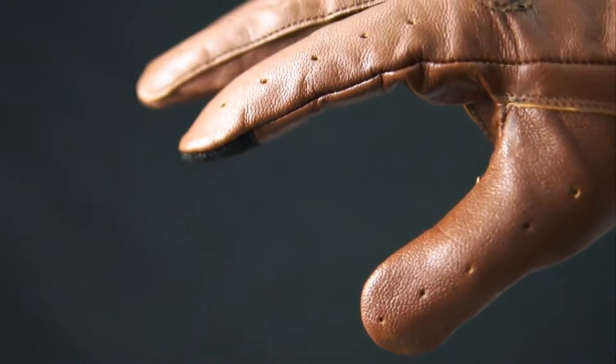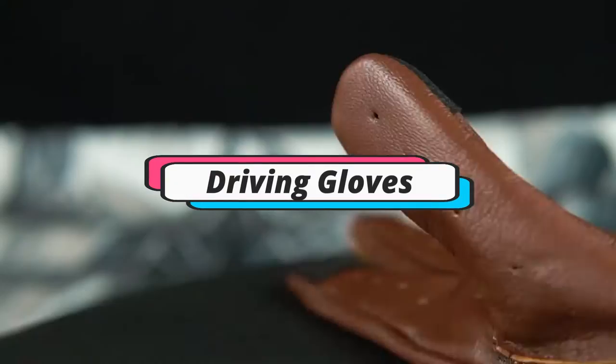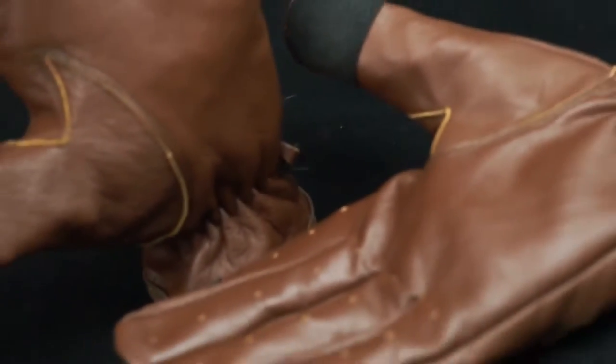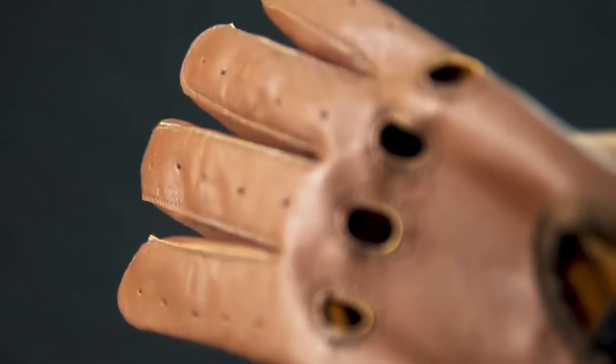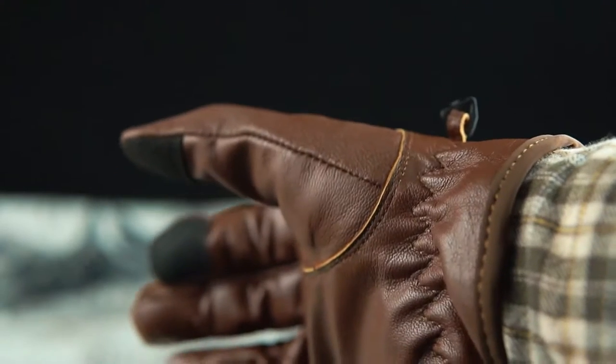Hello everyone, welcome back to another new video. In this video, we will look at some of the driving gloves on the market right now. I compiled this list based on my own research, and I ranked them according to price, quality, durability, and much more. For further information and updated price, you can check the description below. So, let's get started.